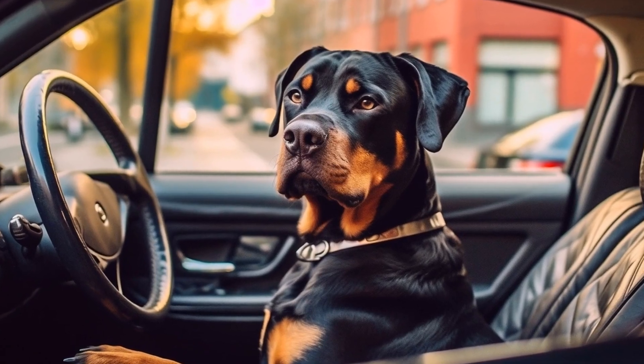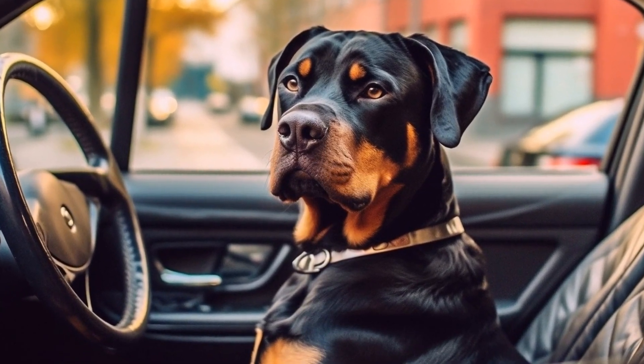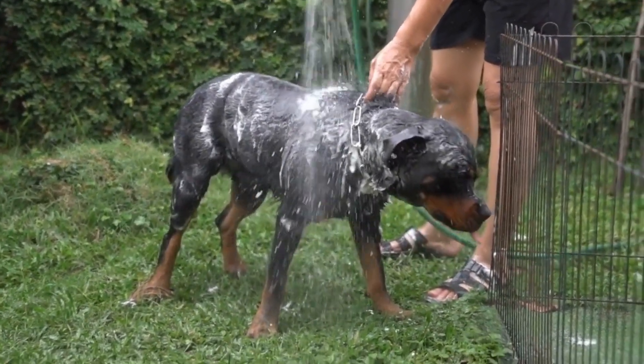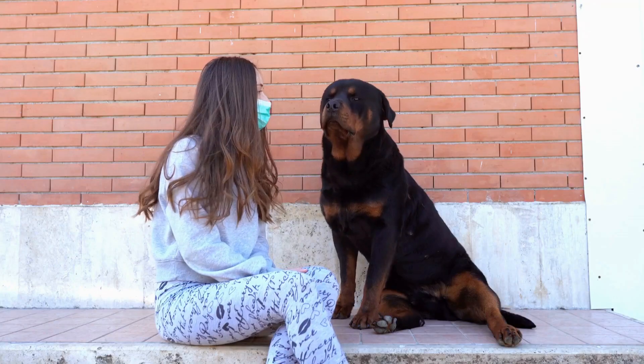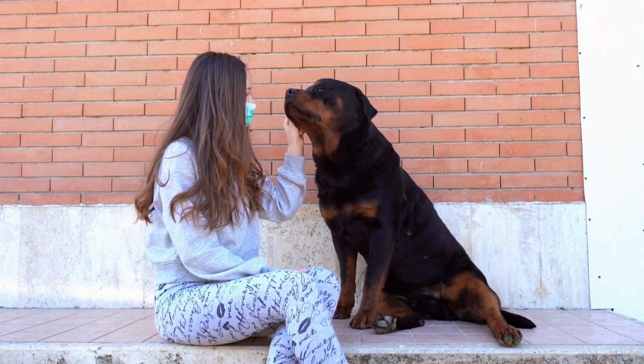Remember, each Rottweiler is unique, and the time it takes for crate training to be successful may vary. Be patient and consistent throughout the process. Avoid forcing your dog into the crate or using it as a punishment. The goal is to create a safe and comfortable space that your Rottweiler willingly enters and feels secure in.